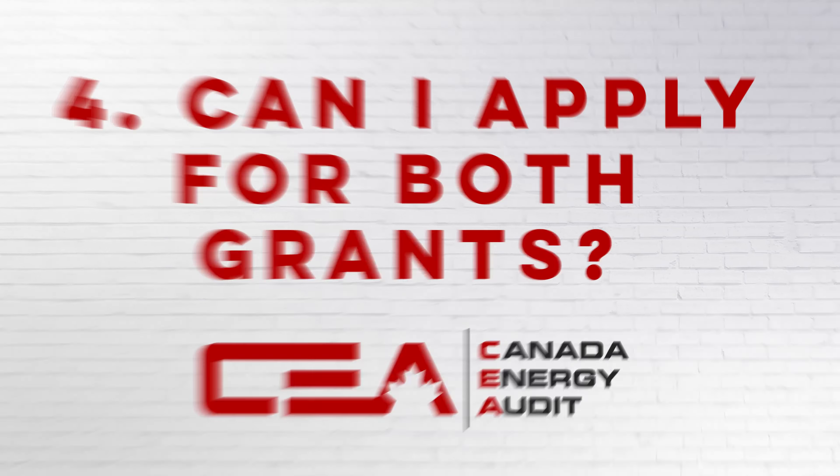Number four, can I apply for both grants? As nice as that would be, unfortunately, we cannot apply for both.